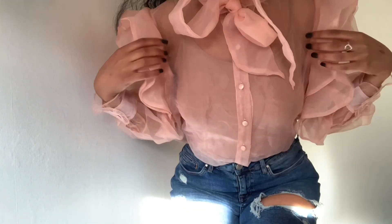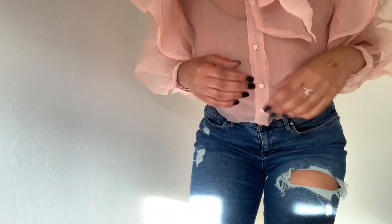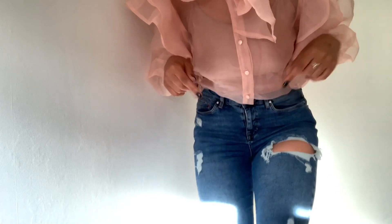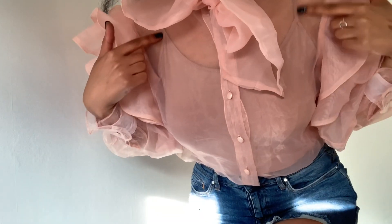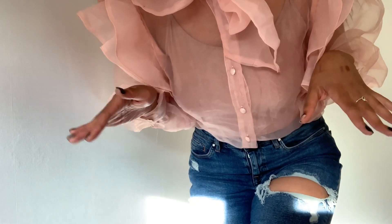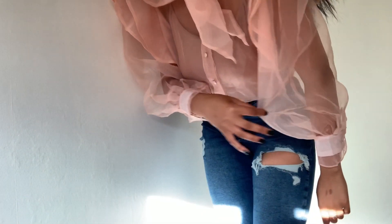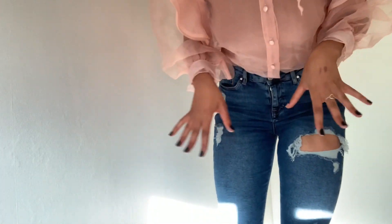I also got this cute little ruffled blouse. You can tie this cute little bow on the neck, and it's got buttons that go all the way down. I've worn a cami underneath because it doesn't actually come with a top, so you will need to put something underneath it. It's got these giant balloon sleeves — it's honestly just so cute and girly.